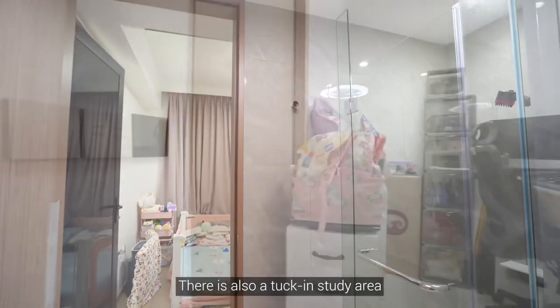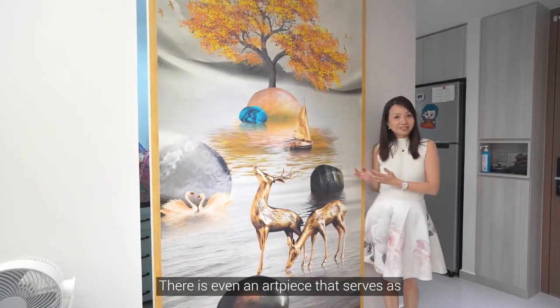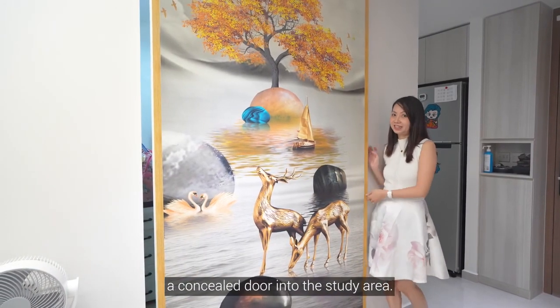There is also a tucked-in study area for your work-from-home private area. There is even an art piece that serves as a concealed door into the study area.